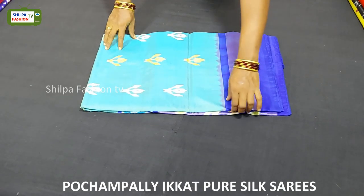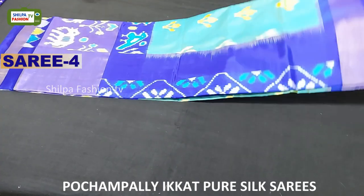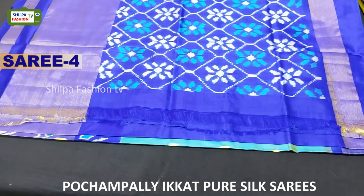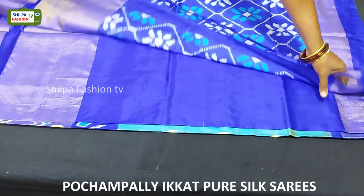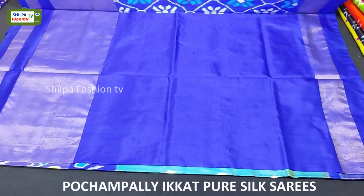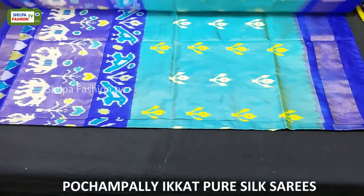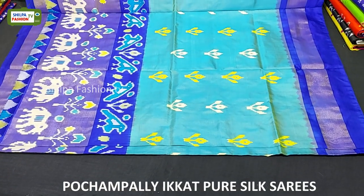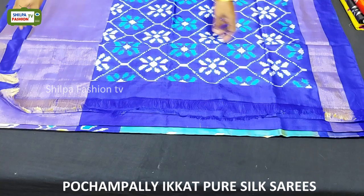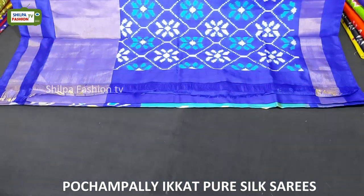The next saree is sky blue with blue combination. In the pallu we have a beautiful flower design and the blouse is plain. At the bottom of the saree we got a long border with elephants and peacocks. The price of this saree is 7,800 rupees.